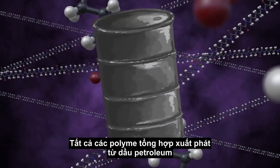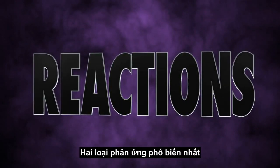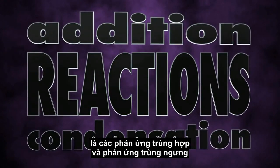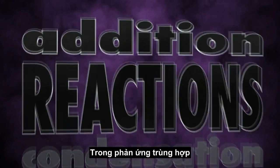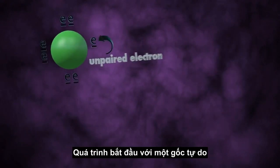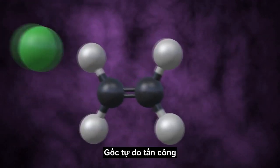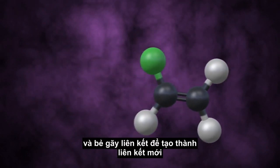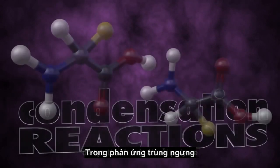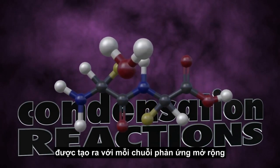All synthetic polymers are derived from petroleum oil and manufactured through chemical reactions. The two most common types of reactions used to make polymers are addition reactions and condensation reactions. In addition reactions, monomers simply add together to form the polymer. The process starts with a free radical — a species with an unpaired electron — which attacks and breaks bonds to form new bonds, repeating over and over to create a long-chain polymer. In condensation reactions, a small molecule such as water is produced with each chain-extending reaction.